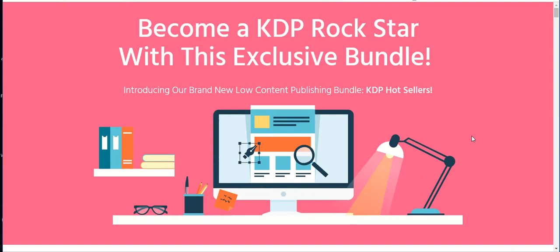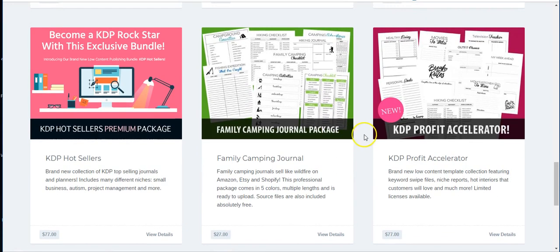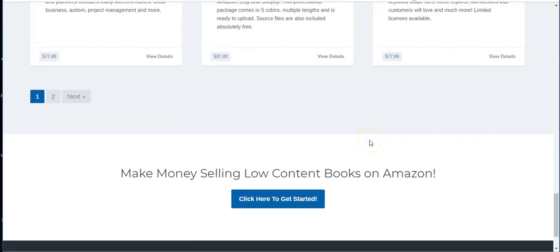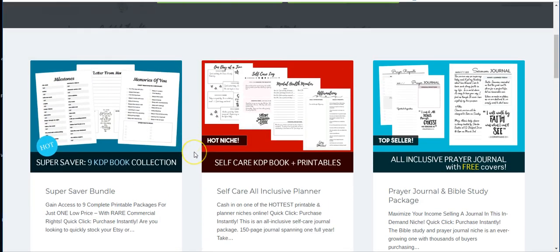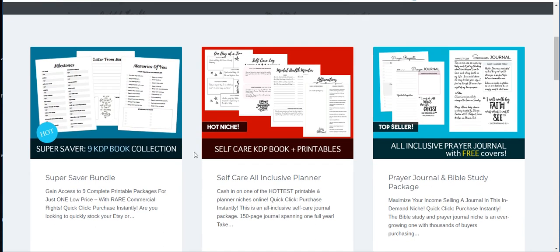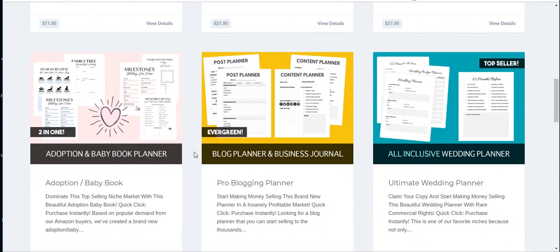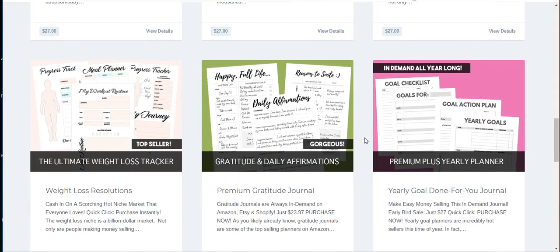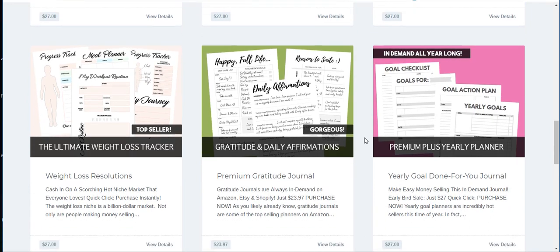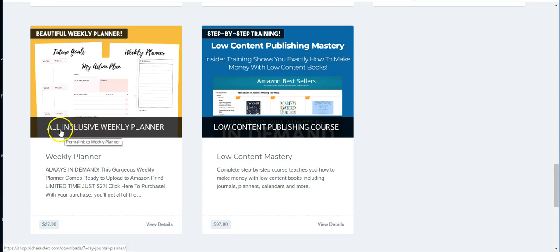This is the one I promoted, and I'll post a link to it down below. I'll also post links to all her different ones if you want to check them out. There's a camping one, a KDP profit accelerator, KDP book collections, self-KDP pair book printables, all-inclusive prayer journals with free covers, adoption baby book planner, blog planner, business journal, all-inclusive wedding planner — I like that one, I'm going to have to get that myself — the ultimate weight loss tracker, gratitude and daily affirmations, premium plus yearly planner, and the all-inclusive weekly planner.